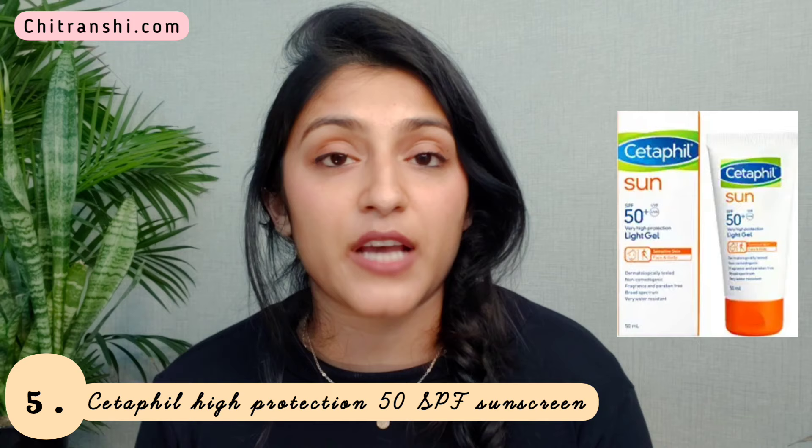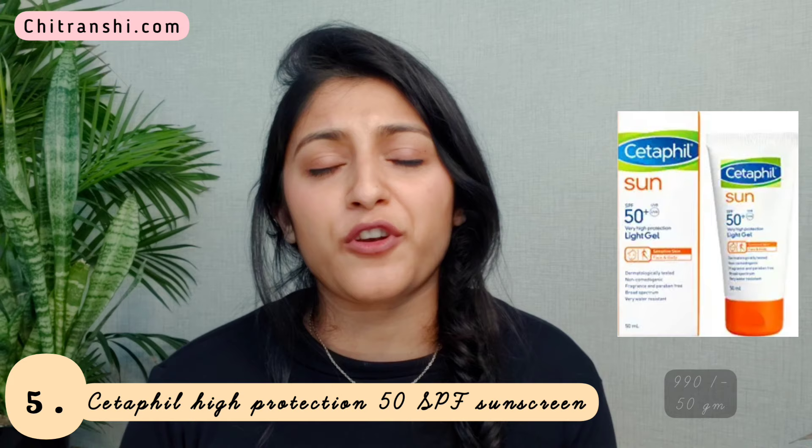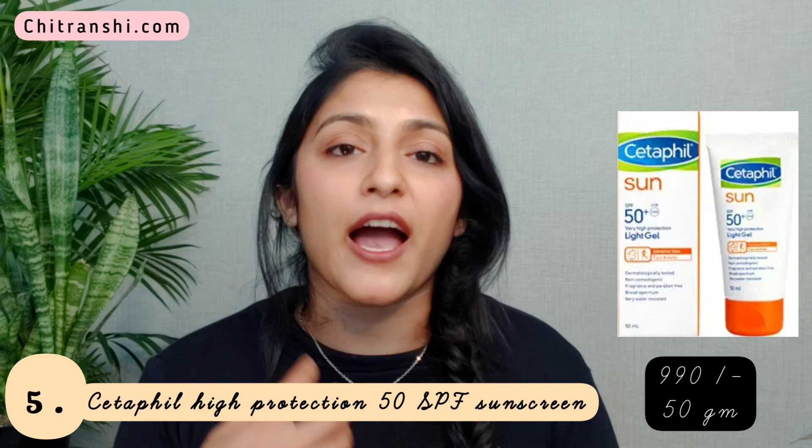This is also a great sunscreen if you get tanned easily by sun exposure. It's priced at ₹990 for 50 ml, so it is expensive. You don't have to go for such expensive sunscreens, but if you have the budget and can afford it, this is a must-buy sunscreen.